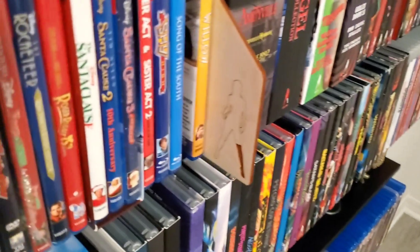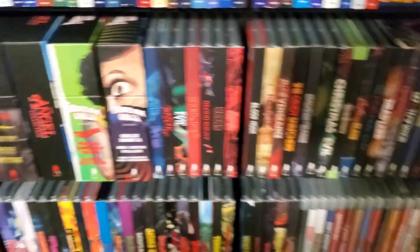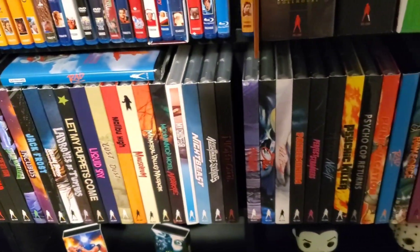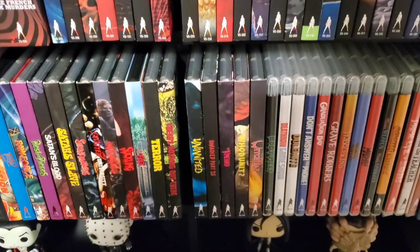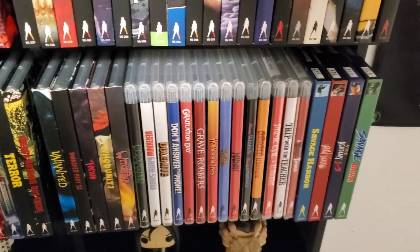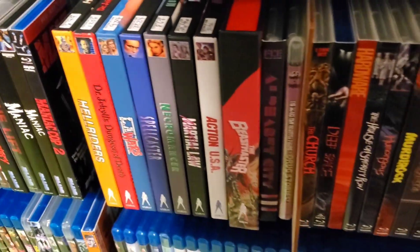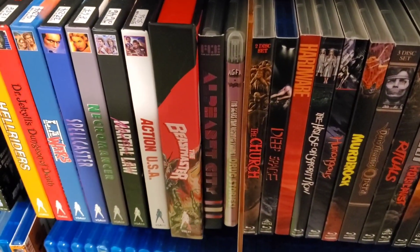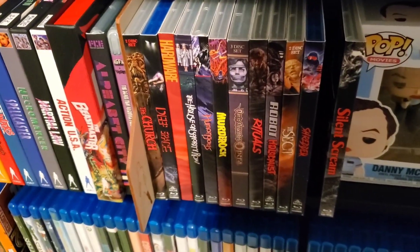Then we've got Vinegar Syndrome — got that little divider; I bought it off their site, pretty cool. A couple of box sets, all the slip copies, all the non-slipped copies, VSAs. The other end of the divider is the bookend of that section. I keep my Fun City editions and AGFA there too, because they're all sold on their website as well.